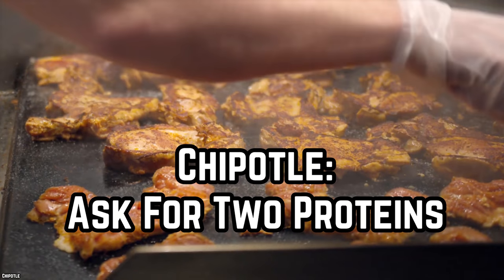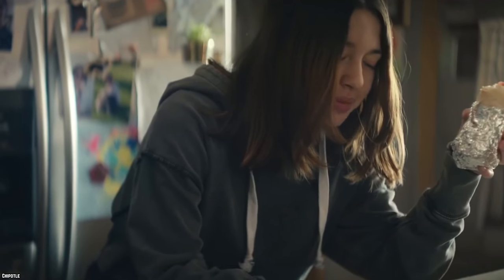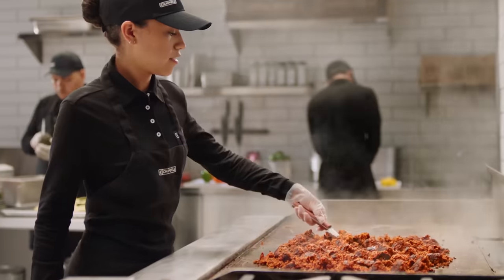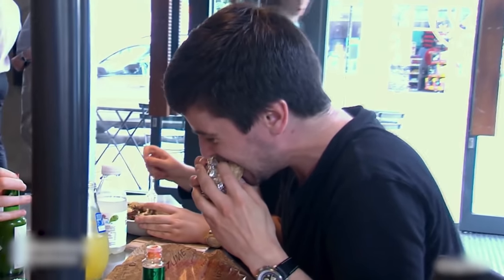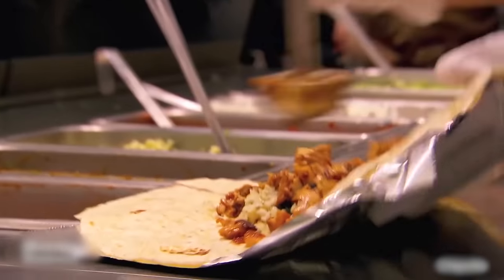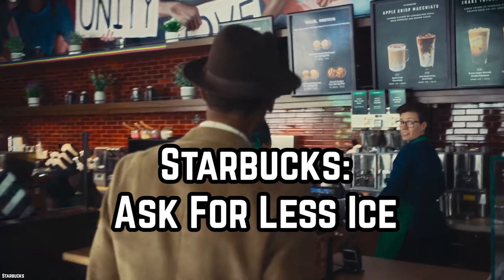Chipotle: Ask for two proteins. This one is not an exact science, but that works in your favor. When you ask for two proteins at Chipotle, they do a half-and-half serving. Since it's easier to measure out a full portion than a half portion, you often end up with more than you asked for. You can always get a double portion but that's costlier — with this two-protein hack you get around one and a half times the meat at no extra cost.